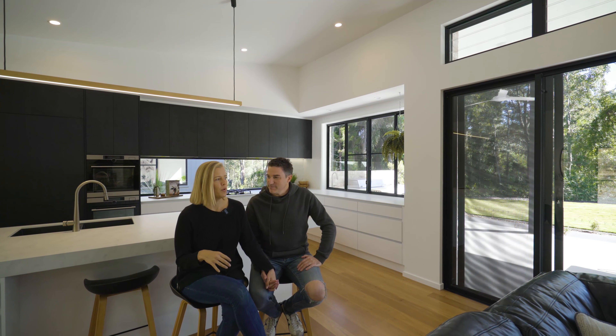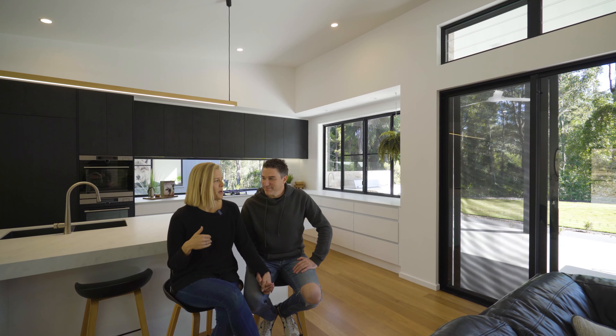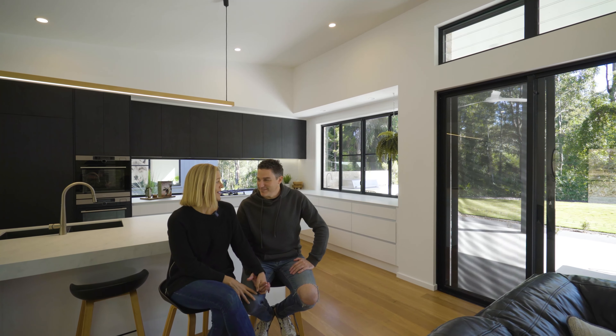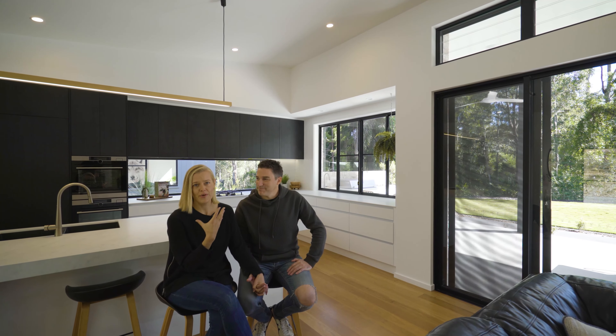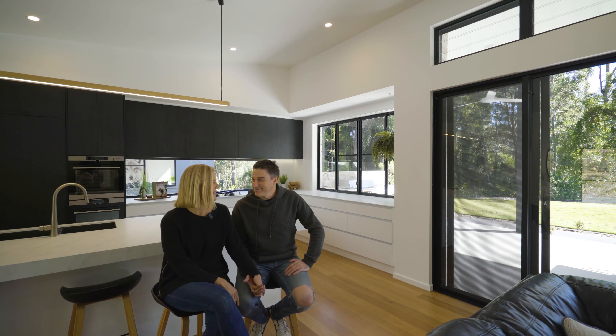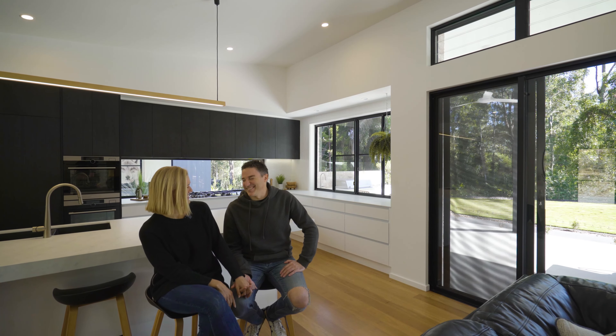Now that we're moving to the hinterland, what we'd love to do is pick this house up and take it with us — but we can't. My beautiful hubby, being the builder he is, is actually going to create this again in our new area, so we're really excited about that.